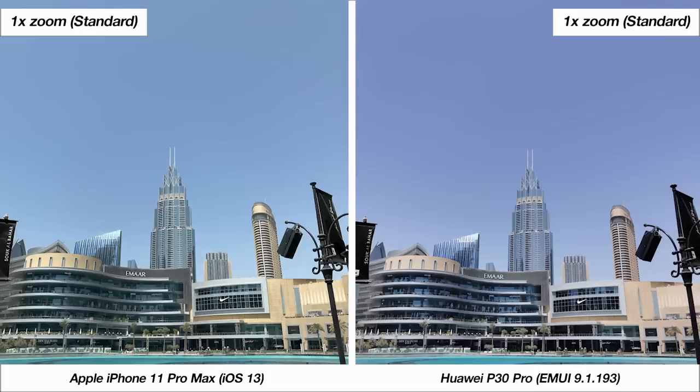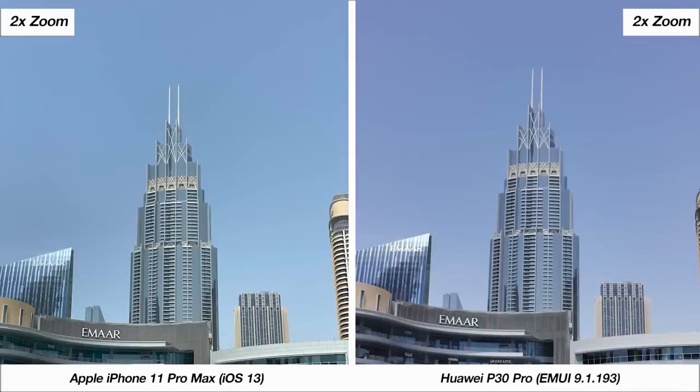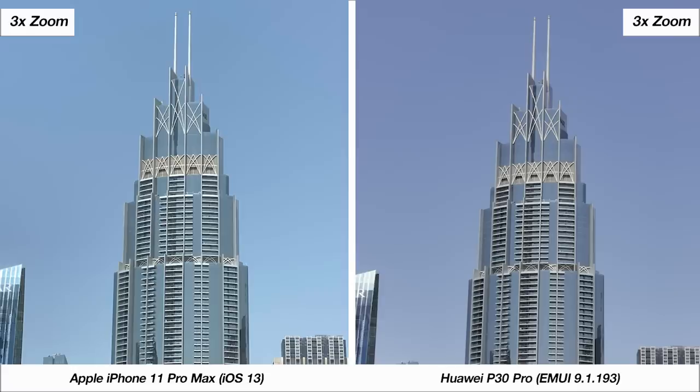Moving to zoom testing — at 1x standard zoom, the instant difference is in color profiles. The cooler P30 Pro looks good, but the warmer iPhone is more color accurate and true to life. At 2x zoom, the iPhone does a better job with detail retention. At 3x zoom, the Huawei looks sharper, though that could be due to the color profile difference we discussed earlier.